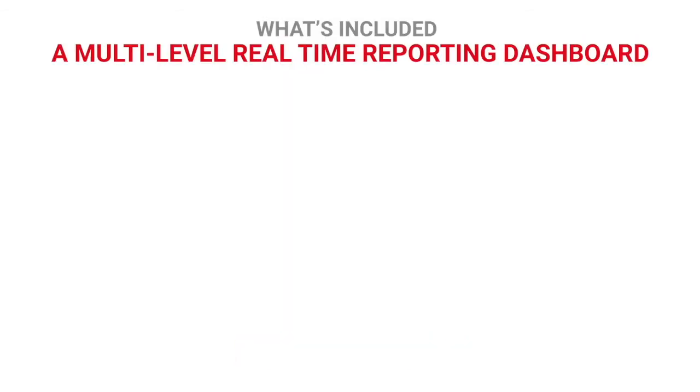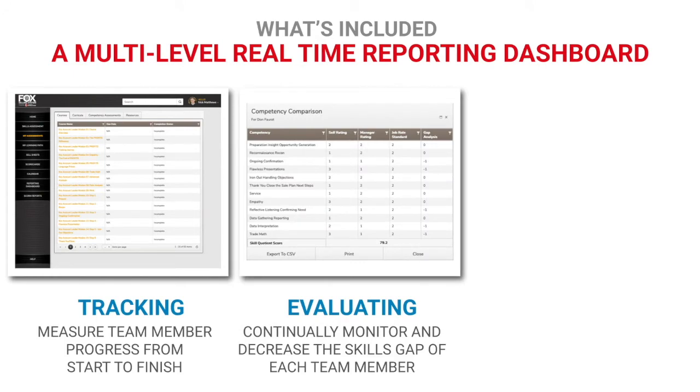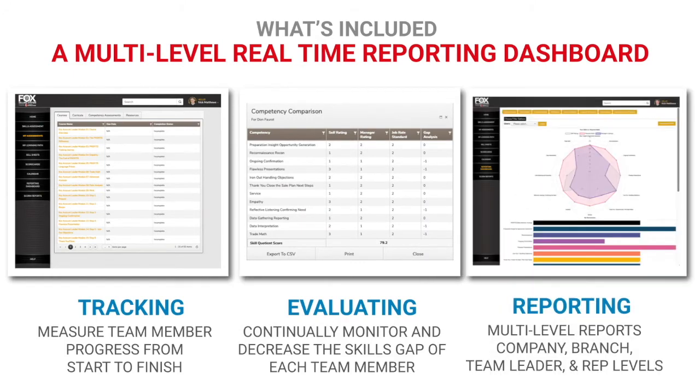FSS includes a powerful, multi-level, real-time reporting dashboard which allows complete visibility of all users at the company, branch, team leader, and sales rep levels. The dashboard tracks rep activity and sales and displays reports for individual or groups of reps in your company.